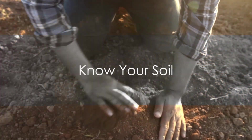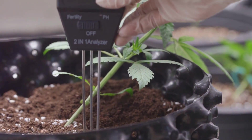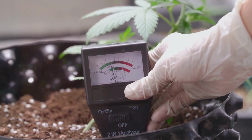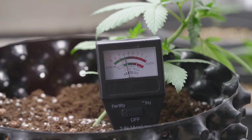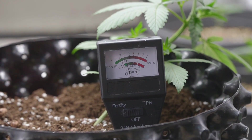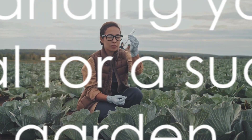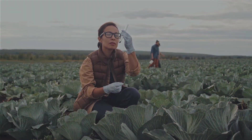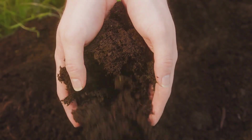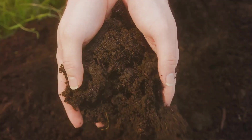Tip three: know your soil. The foundation of every thriving garden is its soil. Different plants have different soil needs — some prefer it rich and loamy, others sandy or clay-like. It's not one-size-fits-all. Soil testing can reveal its type, pH level, and nutrient profile, allowing you to tailor your gardening practices accordingly. This might sound scientific, but trust me, it's simpler than it sounds. So dig a little deeper — literally and figuratively — into understanding your soil, because understanding your soil is the key to a successful garden.